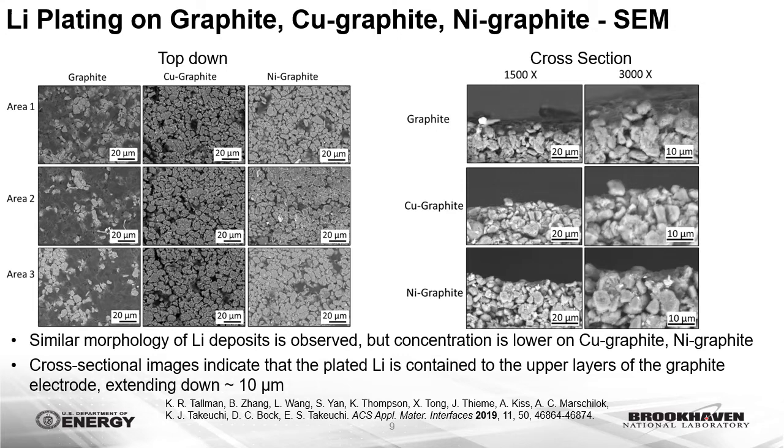SEM backscatter images were collected of the electrodes after plating at the negative 20 millivolt hold condition. Graphite particles as well as copper and nickel coatings appear brighter in the backscatter SEM images compared with plated lithium due to higher atomic number. On the uncoated graphite electrodes, interconnected dense lithium films were observed covering much of the electrode surface, while in contrast few areas of lithium deposition are observed on the metal-coated electrodes. Cross-section SEM images of the electrodes reveal that the plated lithium is contained to the upper layers of the graphite electrodes.